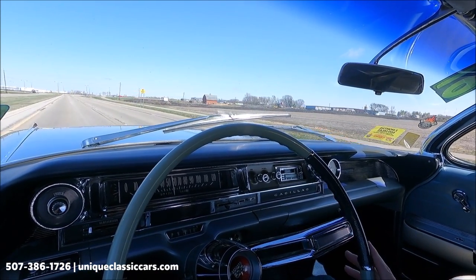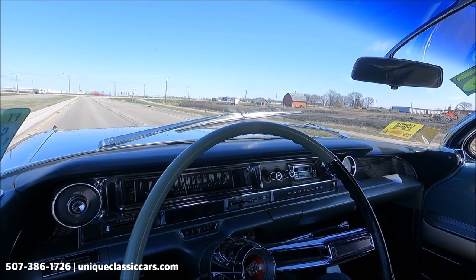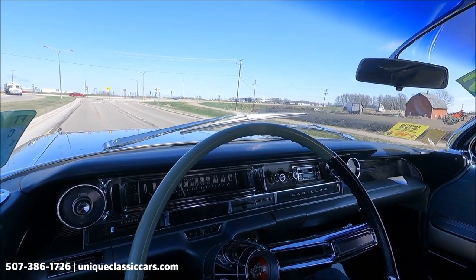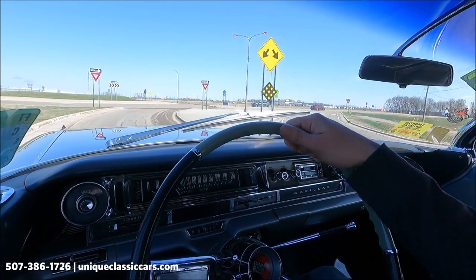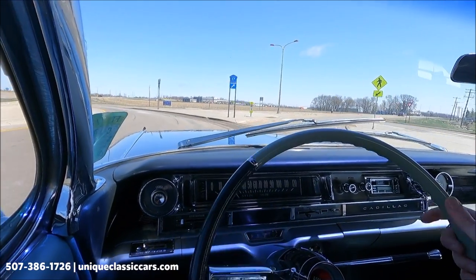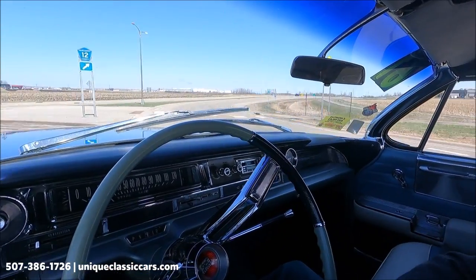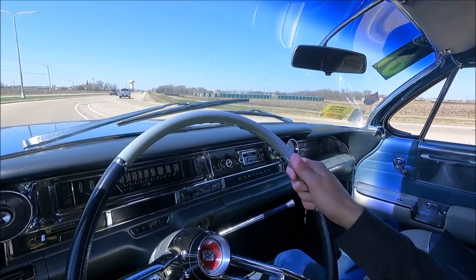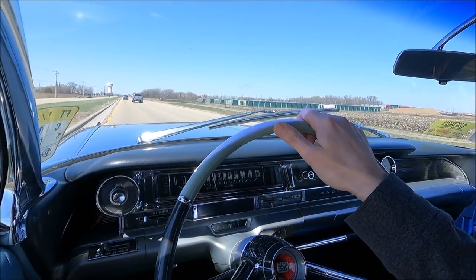She goes straight down the highway. The wind is moving me a little bit but the car is going straight. Brakes work well. Just a nice quiet ride in this big Cadillac Convertible. You definitely want to check out this car at UniqueClassicCars.com.